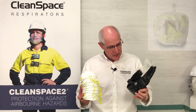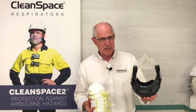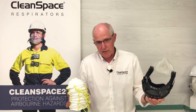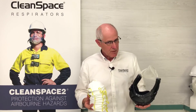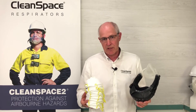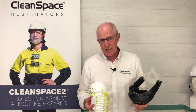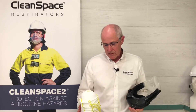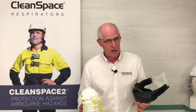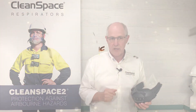We've had positive feedback from a number of corporate users around the world who initially purchased Clean Space for the respiratory and comfort protection benefits. But what they found is that it has significantly reduced the environmental burden going off their sites. A Clean Space filter will last considerably longer than a box of P2 respirators in the same environment, so we have a much smaller and more environmentally friendly load going off the site.